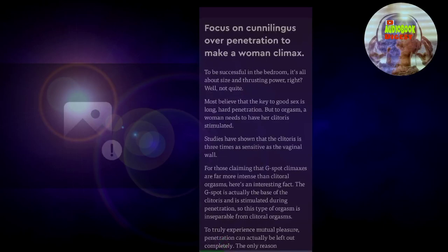Blink number one: focus on cunnilingus over penetration to make a woman climax. To be successful in the bedroom, most believe that the key to good sex is long, hard penetration. But to orgasm, a woman needs to have her clitoris stimulated.